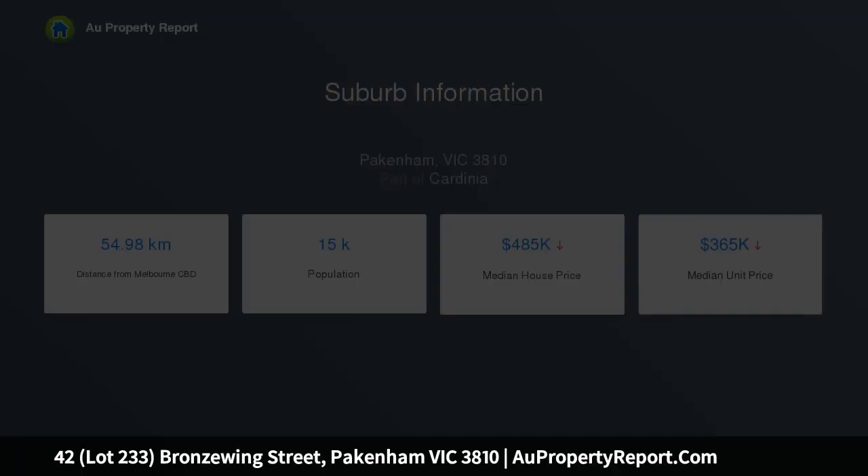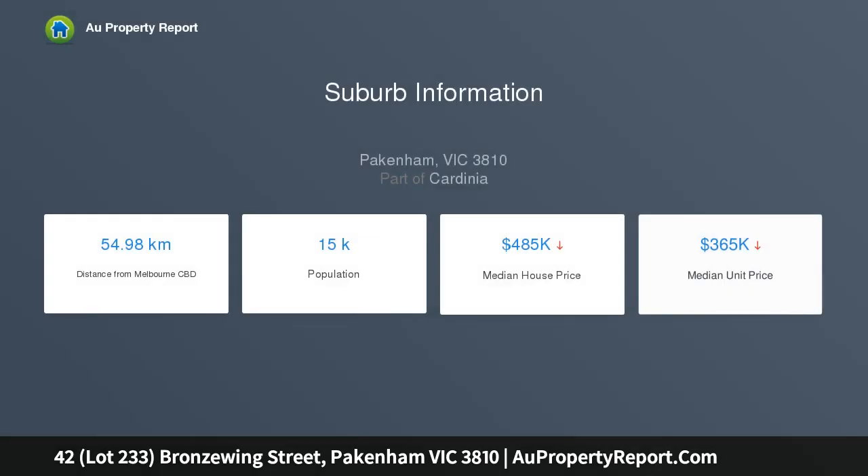4 bedrooms plus a study. This brand new home nearing completion on a large 476 square meter block of land close to all services. The home features just under 20 squares of living plus a massive garage with internal access.